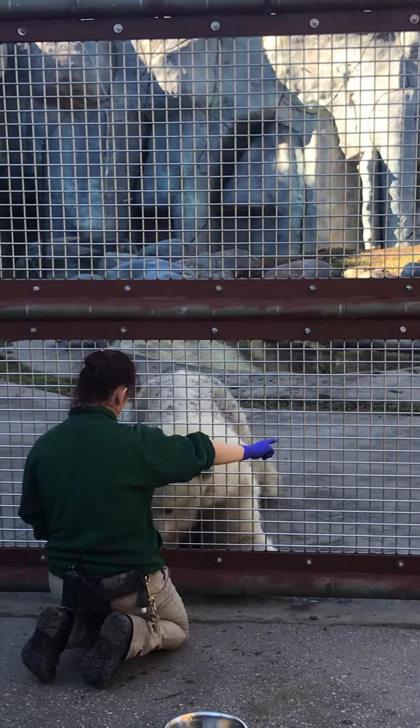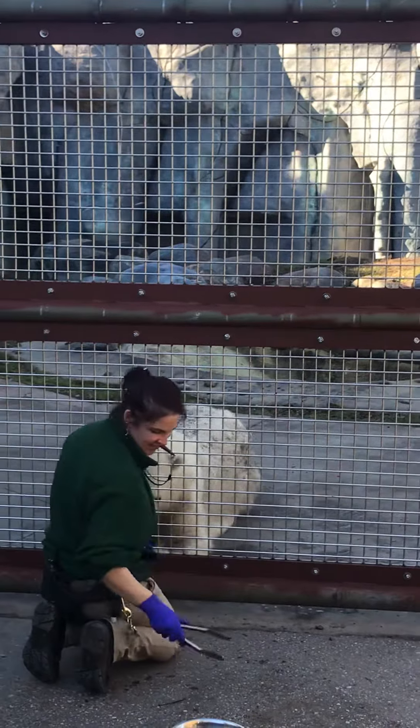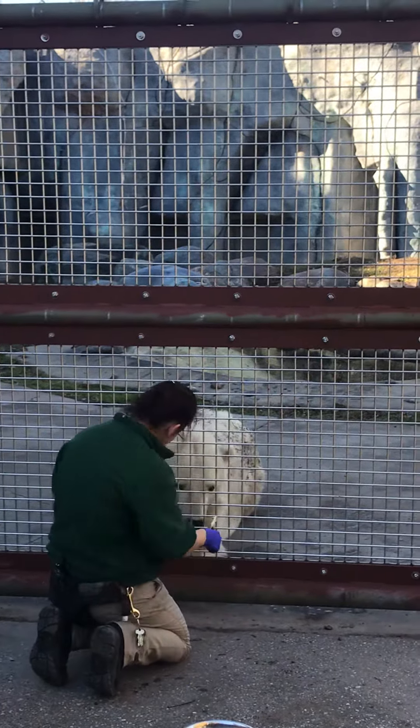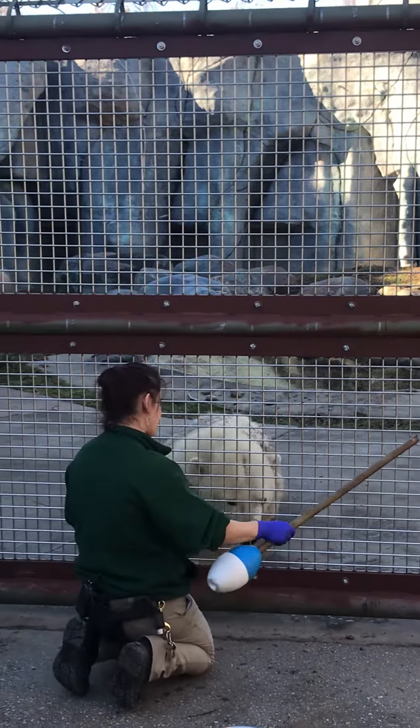We do all sorts of training with the bears — they know a lot of behaviors like your dogs and cats: sit, down, roll over. A lot of these behaviors are just transition behaviors between asking them to do other behaviors.